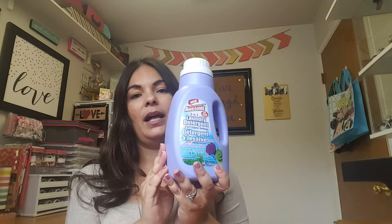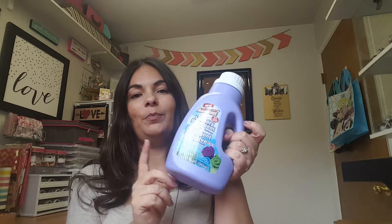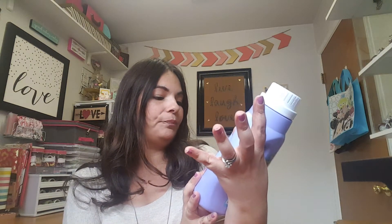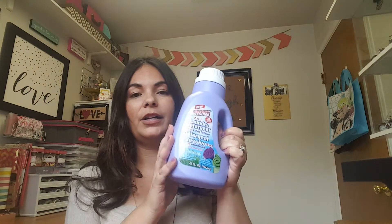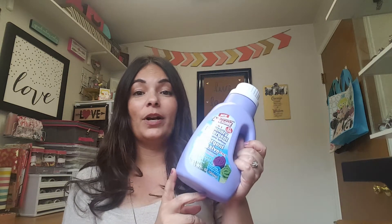My daughter really loves these thin little pretzels, and this is a three-ounce bag — for a dollar it's a pretty good deal. Then I picked up this laundry detergent. This is the only detergent I pick up from Dollar Tree; it has to be this purple one because it has the fabric softener included.